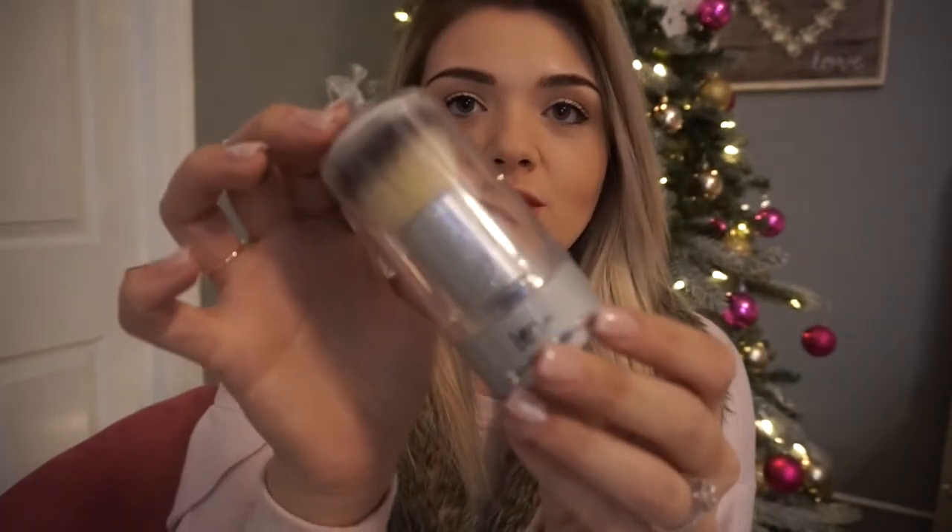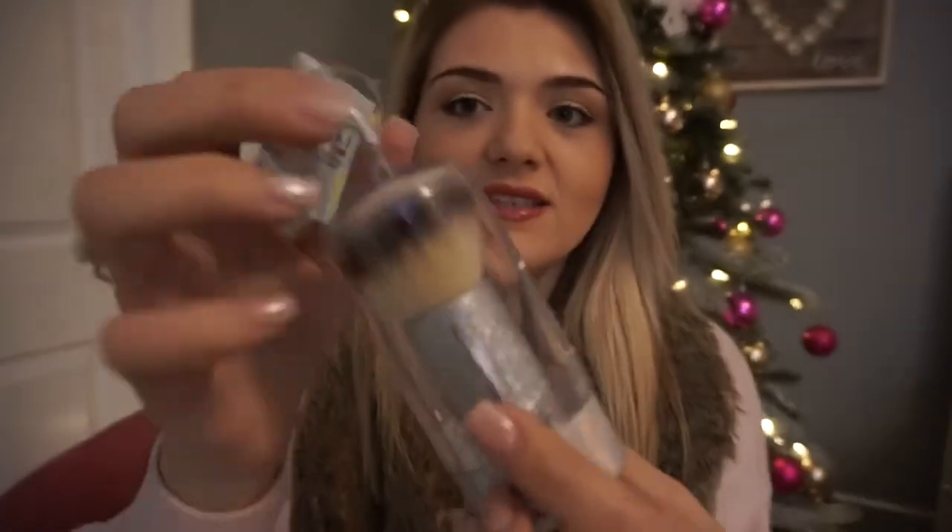The second thing I got, which I absolutely love, is this IT Cosmetics kabuki brush. It's silver glitter and comes in a cute little ornament. Their brushes are amazing — some of the best brushes I've ever had. I've tried all different brands, all the way from Maybelline to Chanel, and I love IT Cosmetics. This is actually the brush I use right now.